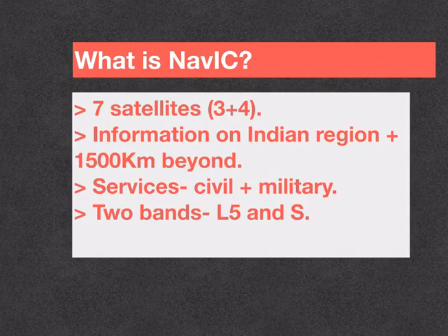The Standard Positioning Service is provided to all users, whereas the Restricted Service is an encrypted service provided only to authorized users like the military. Another unique feature of NAVIC is that it operates in two bands — L5 and S-band — and this helps in providing accurate position information irrespective of the weather.